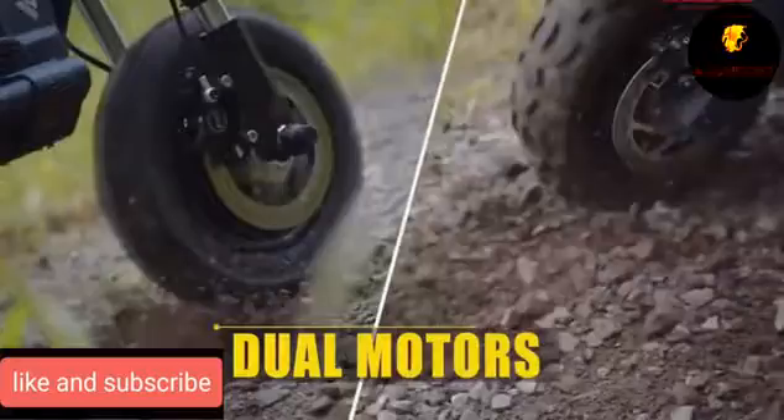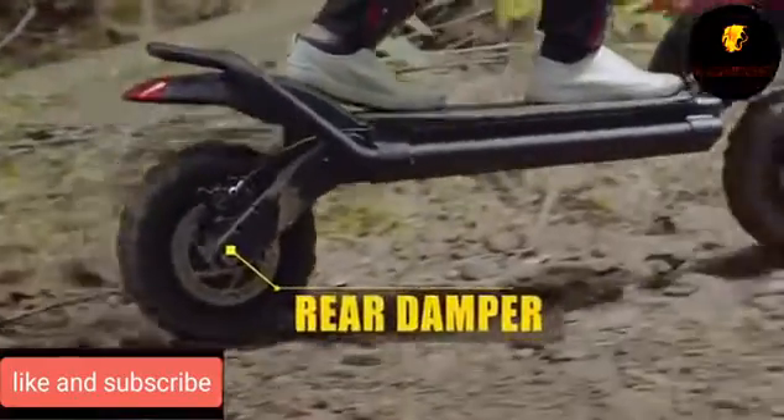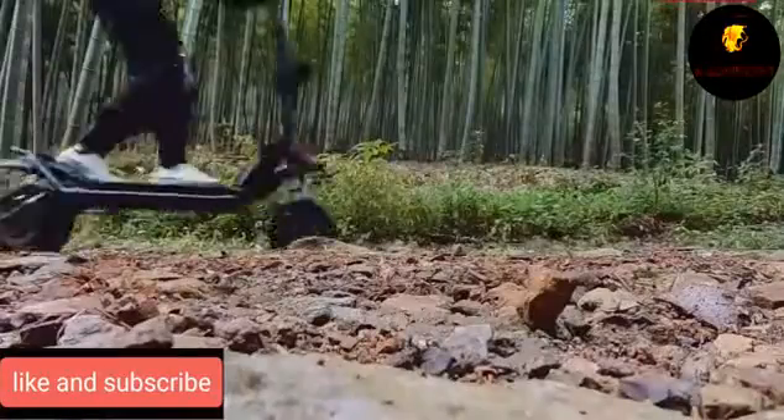The cost of this electric scooter, with full drive, aluminum alloy body, and a maximum load of 150 kilograms, is about $1,600.